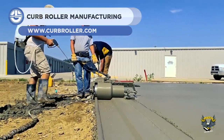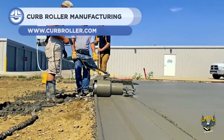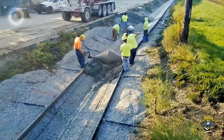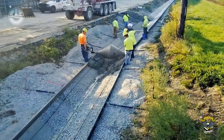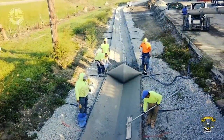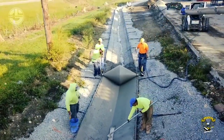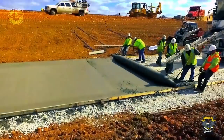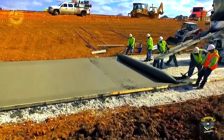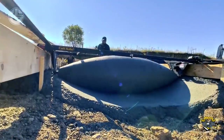Curb Roller Manufacturing is the global leader in making shaped concrete roller screeds. The company makes concrete roller screeds for shaping different concrete surfaces. They have the perfect machines for creating standard curbs, gutters, sidewalks, or even custom shapes. Their products are portable, ergonomic, and user-friendly. The company also offers the world's first battery-powered roller screed, which eliminates the need for cords or gas engines.